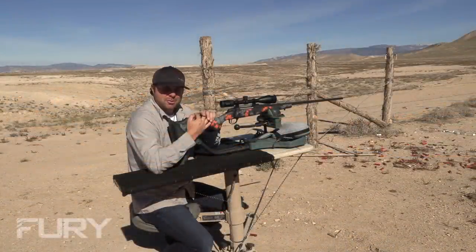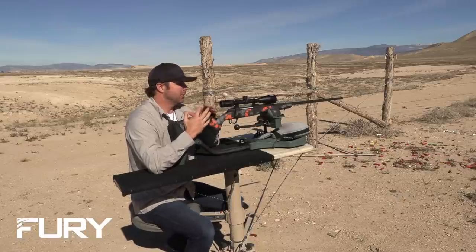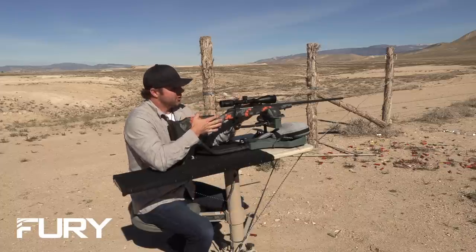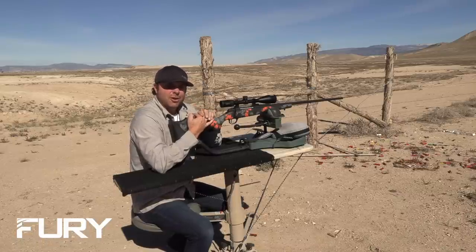What sets us apart here at Fierce Firearms from everyone else in the higher-end rifle industry is that we build a custom rifle that's actually affordable. This is our Fury model — our Fierce Fury. This particular gun is in .300 Win Mag, one of our most popular calibers, and this gun shoots half-inch groups at 100 yards.